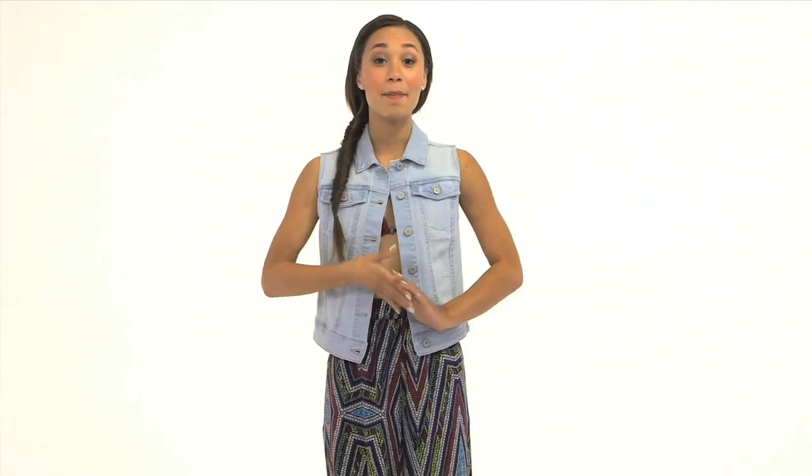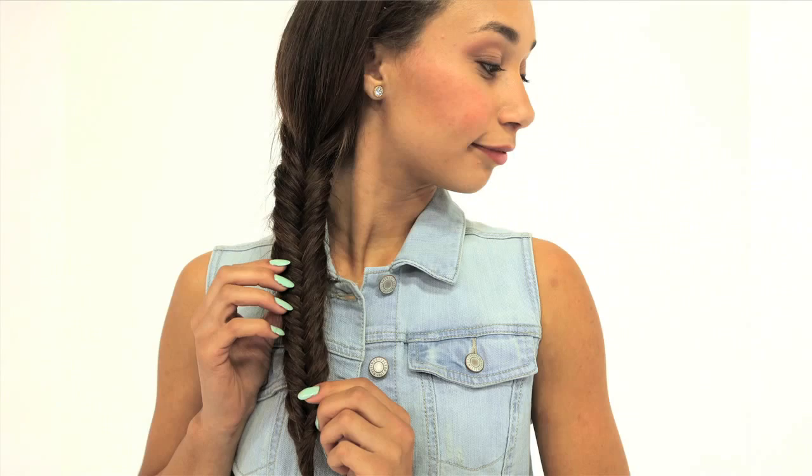Hey guys, thanks for tuning in. I picked this outfit out especially for you, so if you like what you see, click on any piece of the outfit at any time throughout the video — I am totally shoppable, thanks to my good friends at Target. Now let's talk about your next trip to the beach. Whether you're hitting the surf or just sticking to the sand, the catch of the day is a fishtail braid.